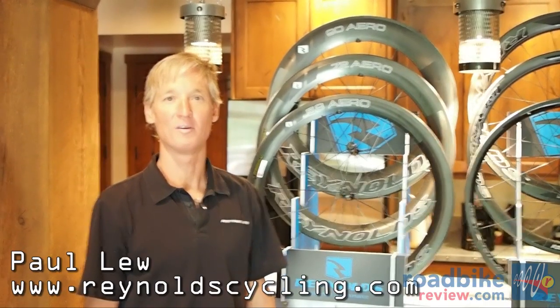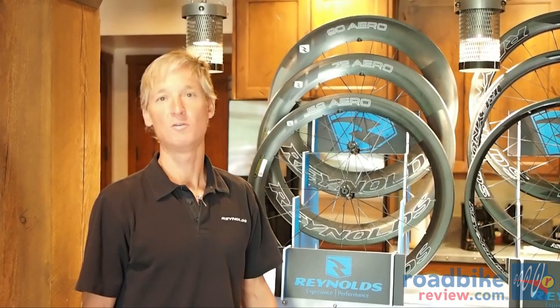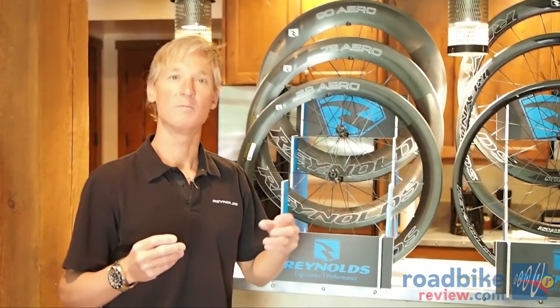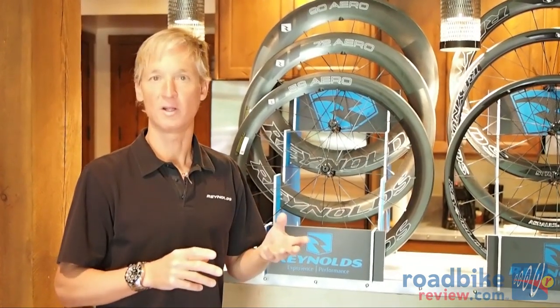Hi, I'm Paul Liu, Director of Technology and Innovation for Reynolds Cycling, and I'd like to take a few minutes to talk to you about our 2014 product lineup for Reynolds Road Wheels. New for 2014, we have two different product lines in the road market that address cyclists' demands for high performance, aerodynamics, and serviceability.